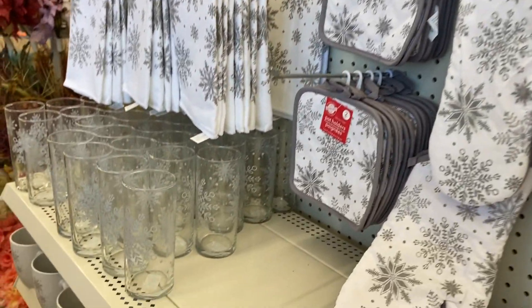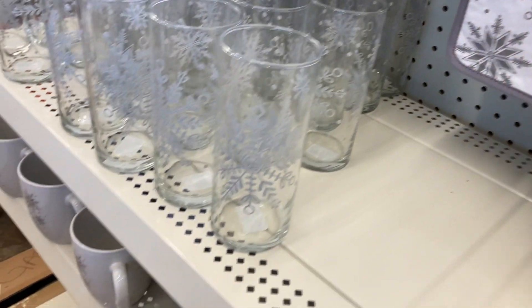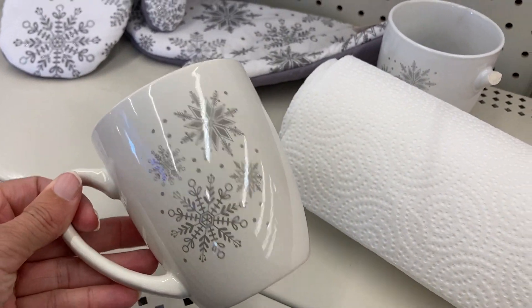They've got the cute kitchen towels right there, these tall glasses with all of the different snowflakes on them. Super cute. They even have the perfect size coffee cup here and I'm just so excited to show you guys what new items they have in store.